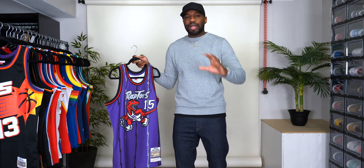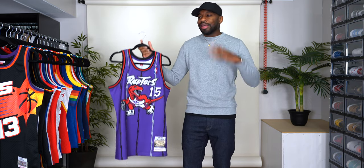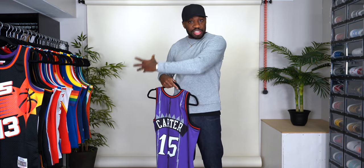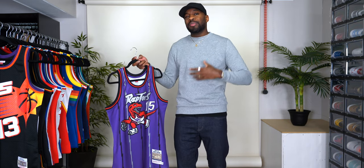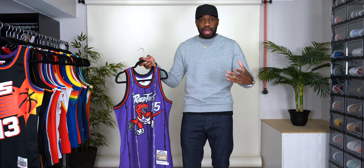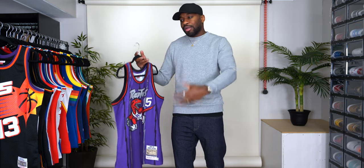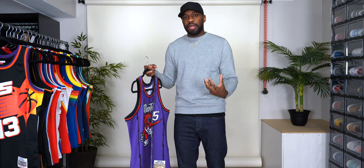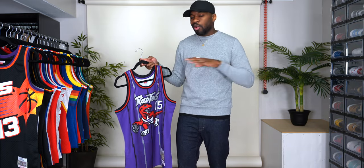For size reference, since I've been getting a lot of questions about sizing: I am six-foot-one, 170 pounds. All of these jerseys — this authentic one and all the Swingmans — are a size medium. If you want that tailored look, go with your true size. If you want it a little oversized so you can put a hoodie underneath, go up to a size large. Even in medium, I can personally still get away with wearing a hoodie underneath.